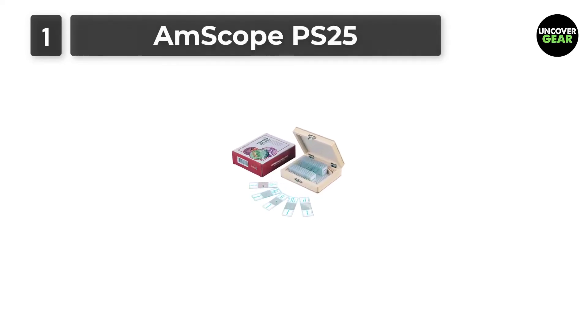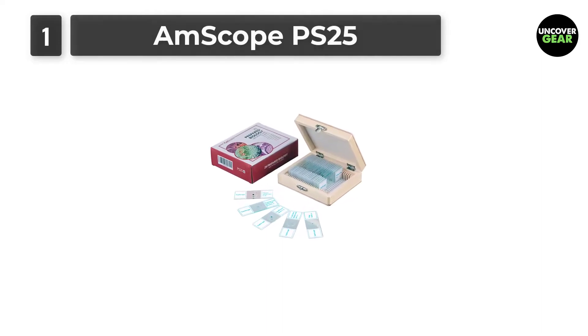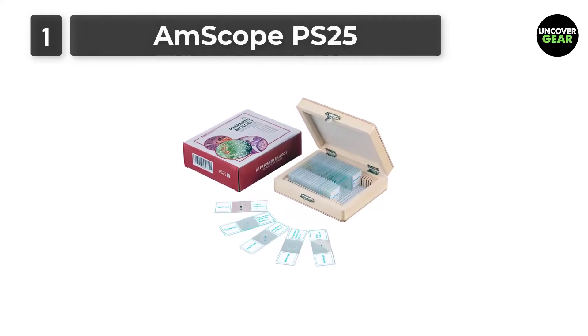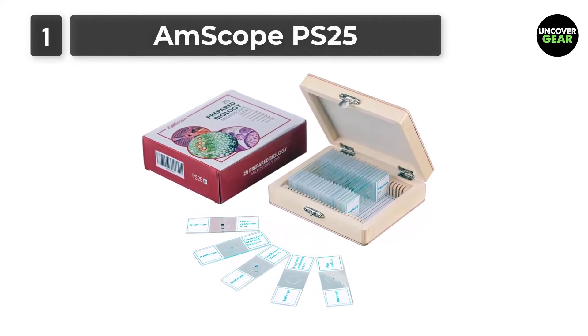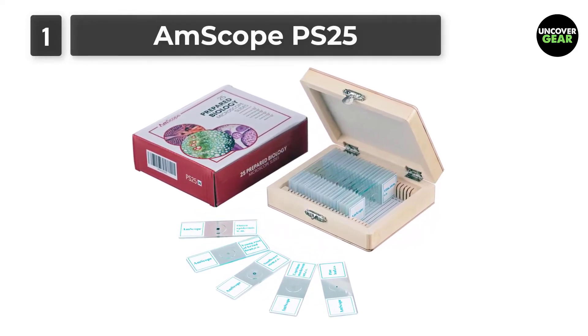This slide set is a rare mix of 25 prepared slides from which students can find a lot of fun. It is excellent for educational use and is perfect for all levels of student study, including homeschool programs.